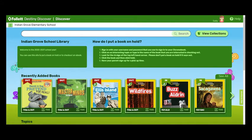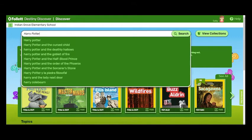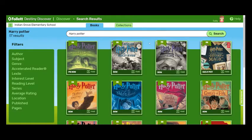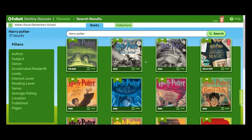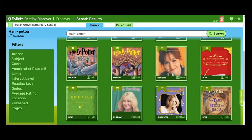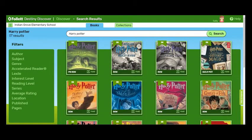Now that we're signed in, I'd like to show you some tips on how to find books. The first one is: if you know the book that you want, just go ahead and type it in the search. This will show all of those books in the series — it even shows about the author. So you can just do it that way.